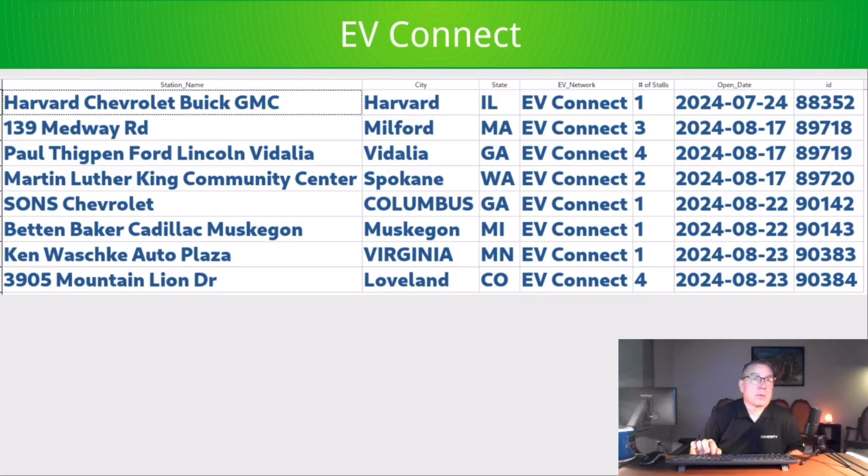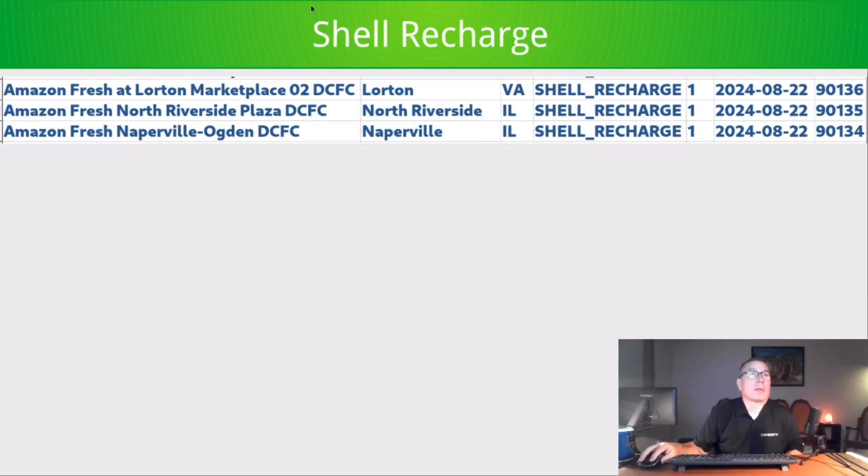As an honorable mention, Amazon Fresh opened three single-stall DC fast chargers with Shell Recharge this past week. I'm not sure what this means without looking it up on PlugShare, but I suspect these will be used for delivery vehicles. Amazon is heavily into electrifying their delivery fleet, and very likely these DC fast chargers are to support Amazon Fresh food delivery vehicles. Anyway, thanks for watching.